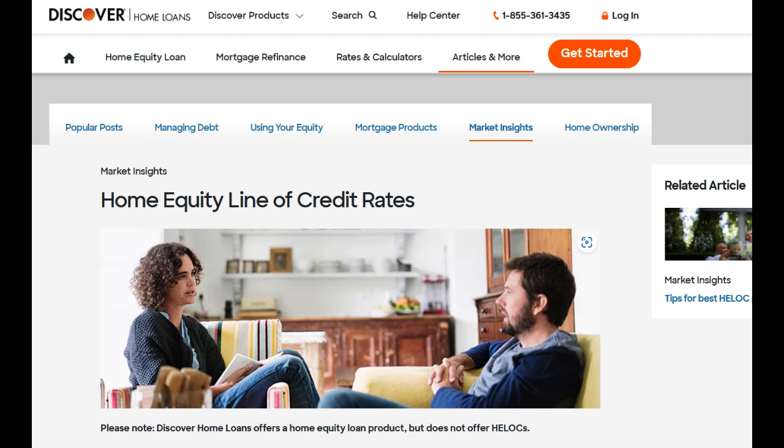The Discover Home Equity Line of Credit, or HELOC, offers homeowners a powerful financial tool to tap into their home's equity and leverage it for various purposes.